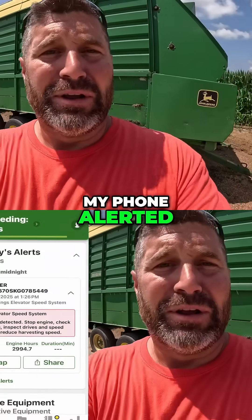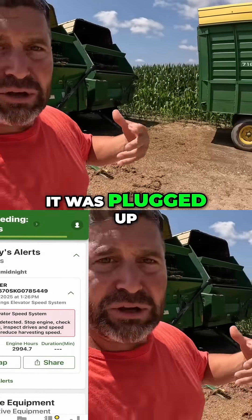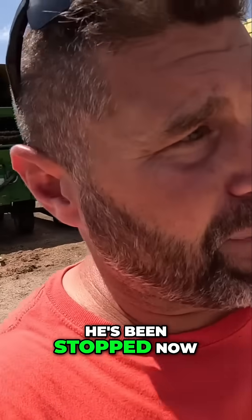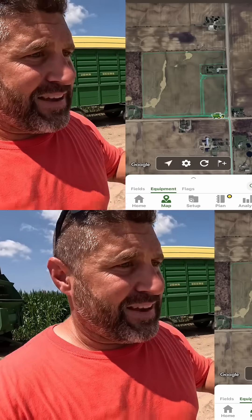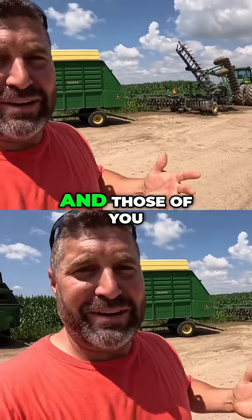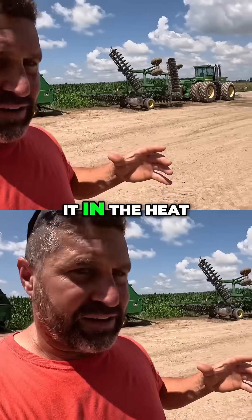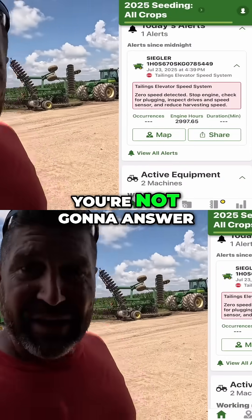My phone alerted that the combine was stopped and the back of it was plugged up. I'm watching, trying to call my dad — he'd been stopped now for close to 20 minutes. He wouldn't answer his phone, and those of you who farm know: if something's broke down in the heat of the moment, 90-degree weather, trying to get it fixed, you're not going to answer your phone.